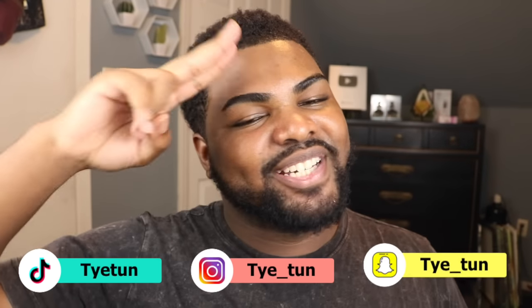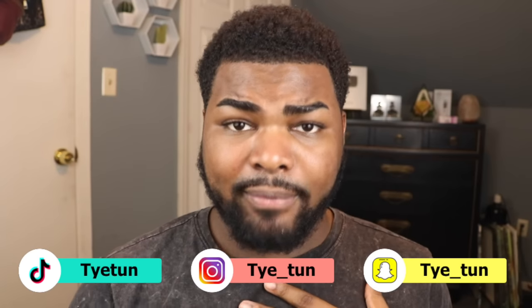Hey, what's up, you guys? It's your boy Ty-Tyne, and in today's video I'm gonna be reviewing Truly Beauty.